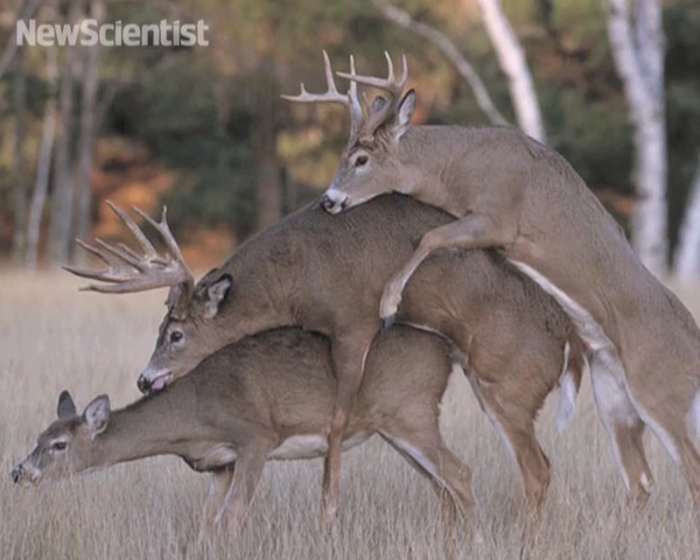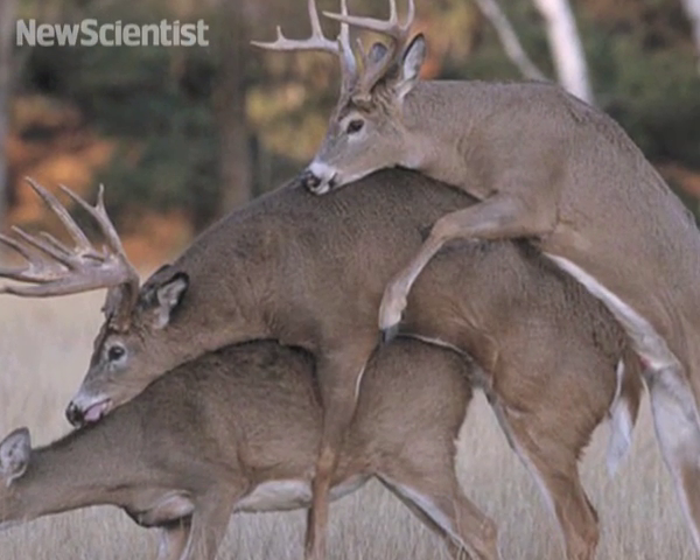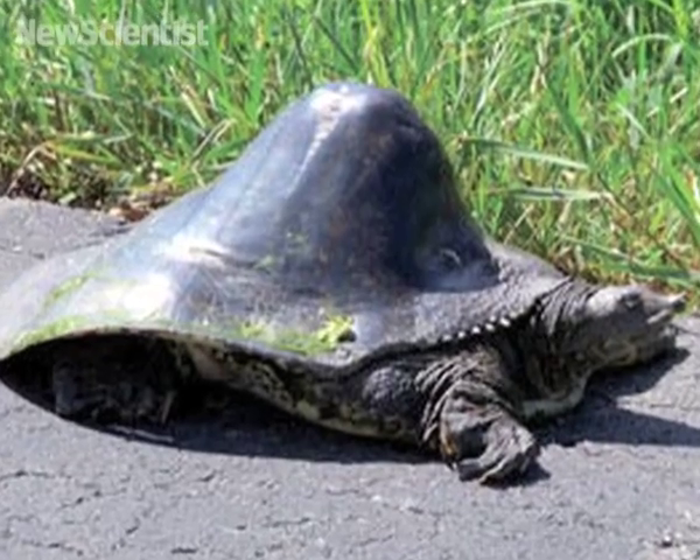That's all for now, but if you just can't get enough, there are loads more videos and stories on our website. For example, take a sneak peek at the bizarre sex lives of some animals, or help out a curious reader who's wondering why this turtle has a hump on its back. See you next time.